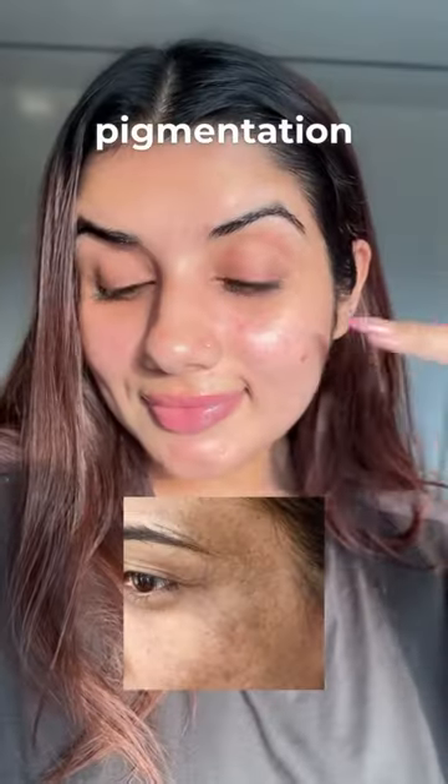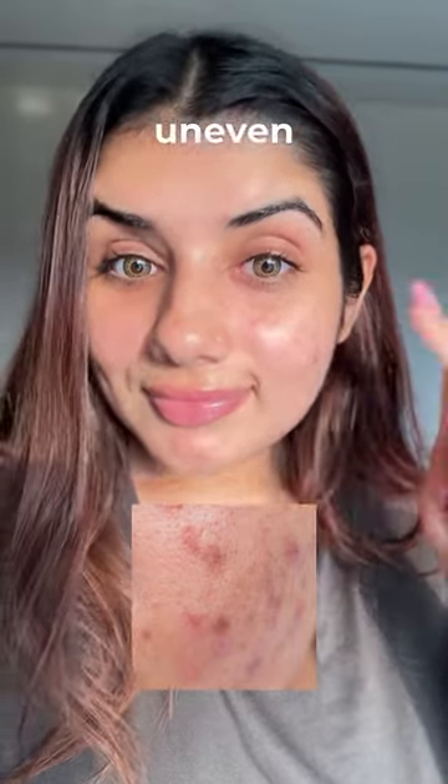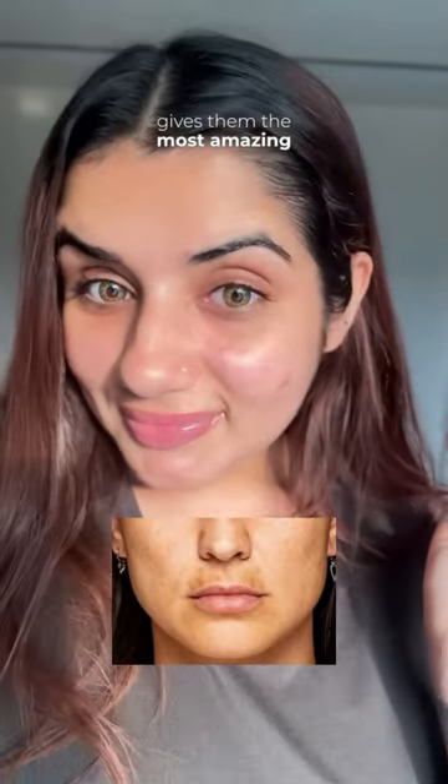Koreans are obsessed with rice water — and why not? It actually fades pigmentation, dark spots, and uneven skin tone, giving them the most amazing glass skin.